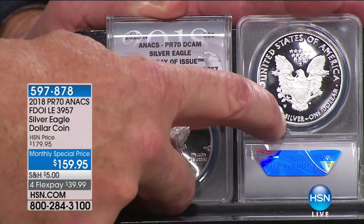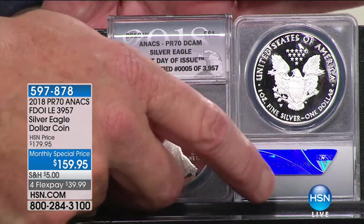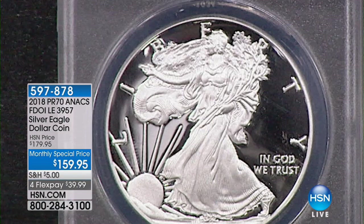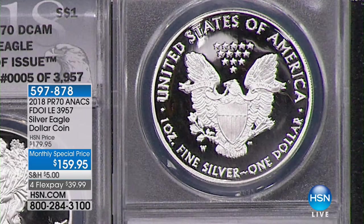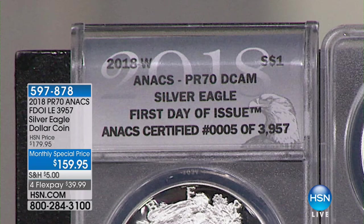Your West Point mint mark — the regular mint state coin is not made with an artist mark or mint mark. This is for a discerning buyer looking for something truly special. That word 'limited' is very important in the world of coin collecting. The first day of issue is 100% exclusive to us here at HSN, so once we sell the 3,957, that's it — done, gone, and over.